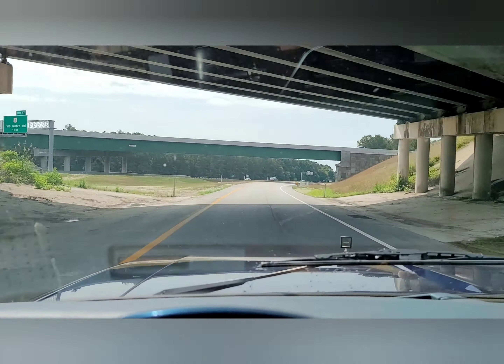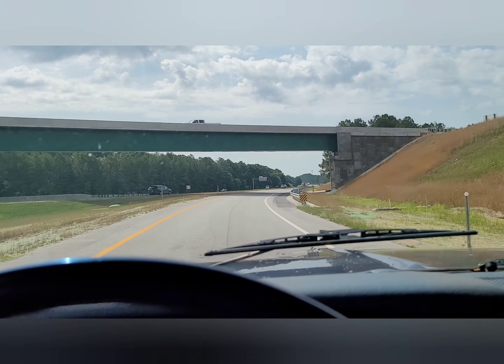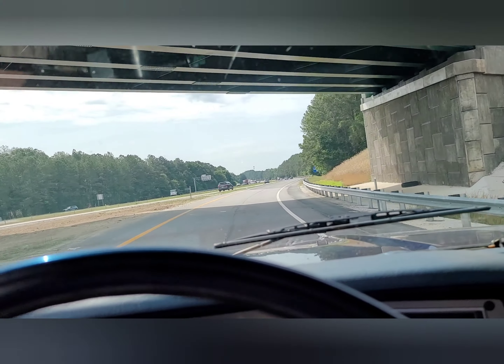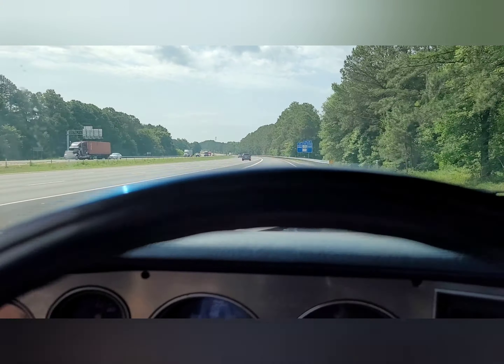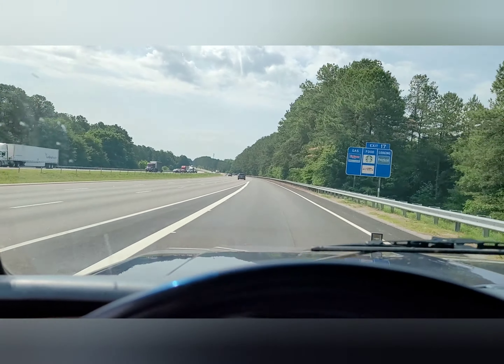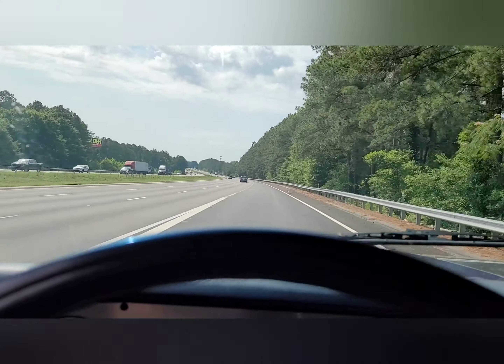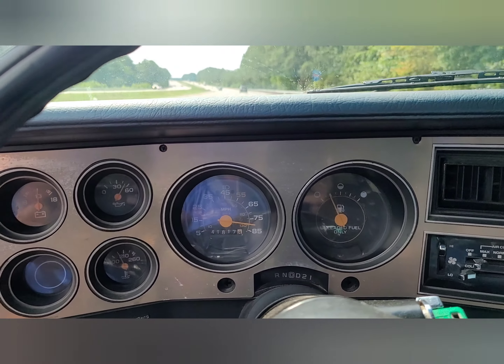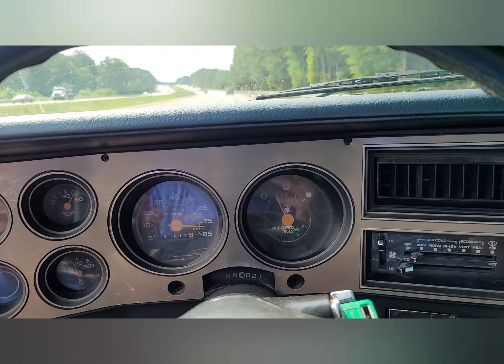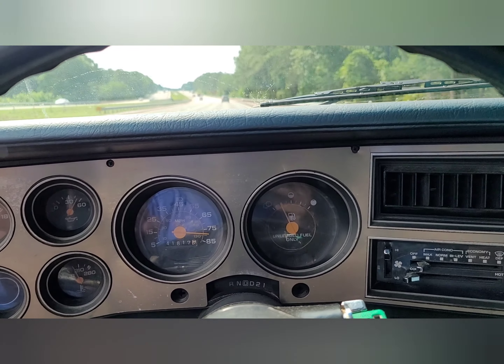Looks like the hood is trying to pop up on me a little bit. Yeah, I know I'm not going 80 miles an hour — probably going maybe 65 at the max.